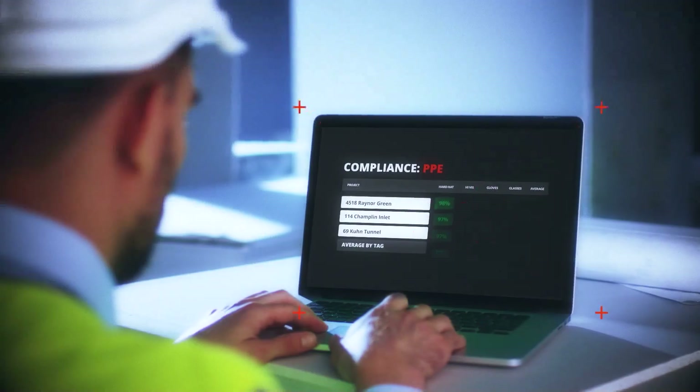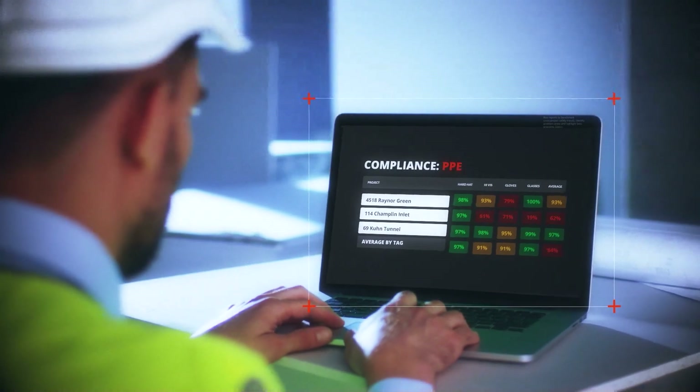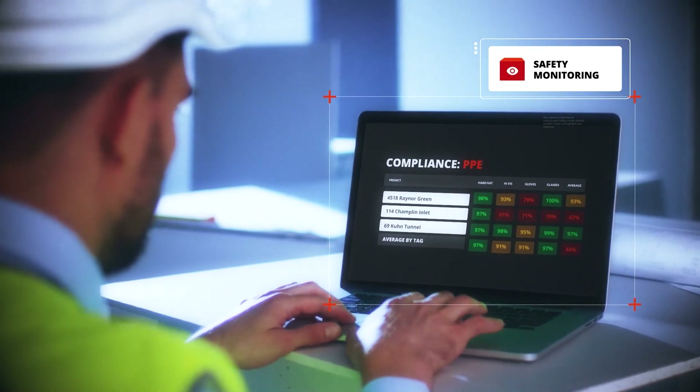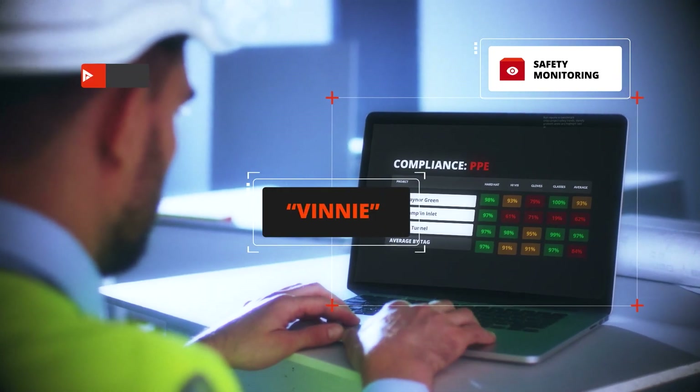Sure, thanks Shane. Photos have a ton of information in them. What we've done at SmartVid in our first module, which is called safety monitoring, is we've built an artificial intelligence that can actually look at those construction photos and identify signals of risk. Just like Amazon has Alexa, we have a construction-tuned AI engine that we've called Vinny.